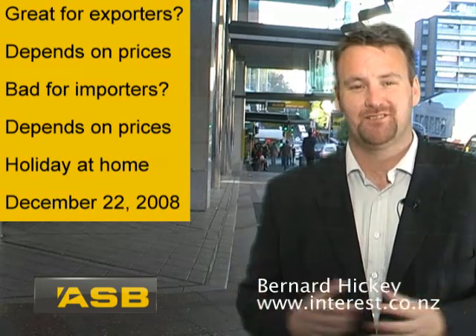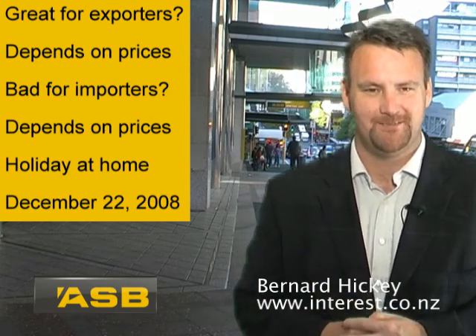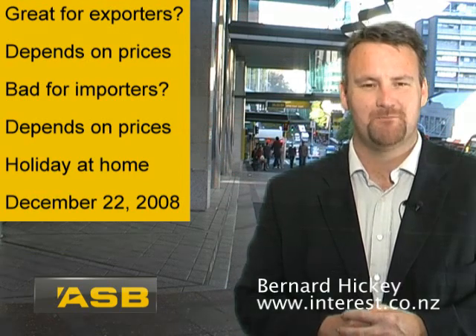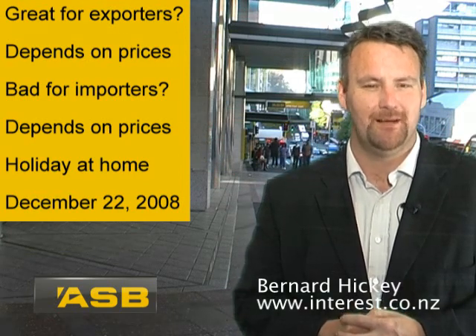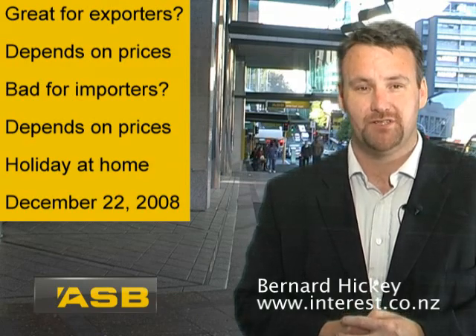The final moral of this story? It's a great year to go on holiday somewhere in New Zealand rather than overseas. There we have it — the first mega trend of 2008. I'm Bernard Hickey for interest.co.nz, brought to you in association with ASB.